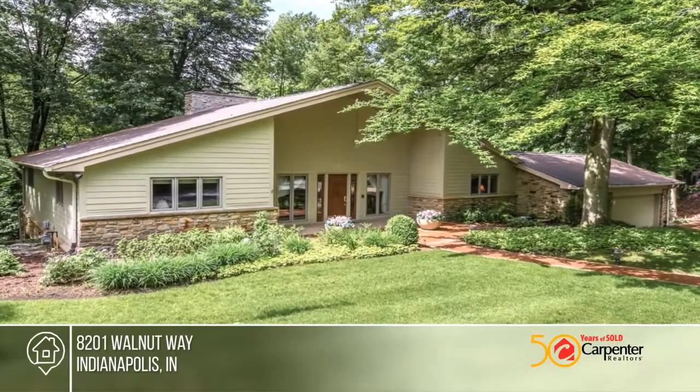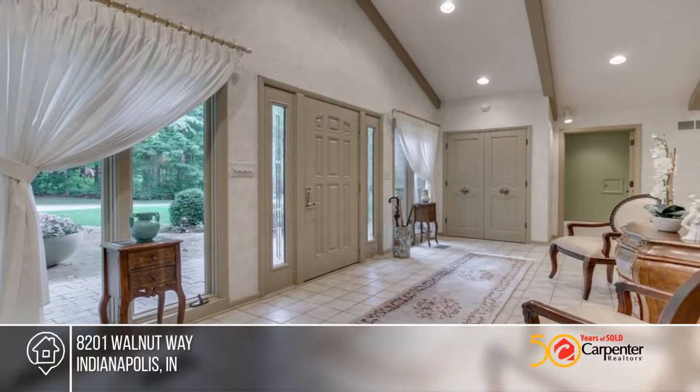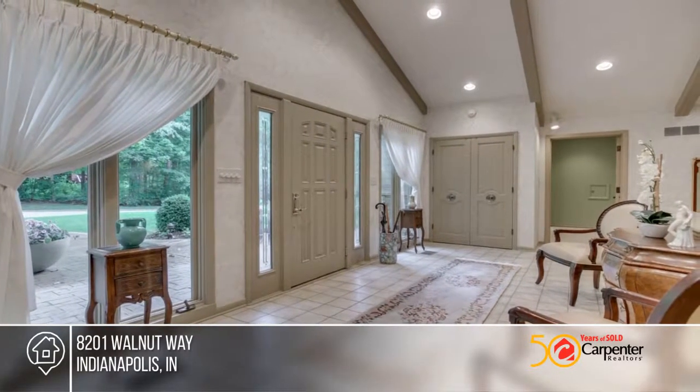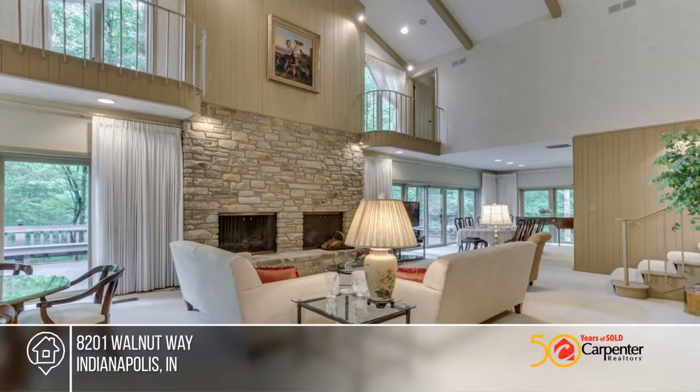This is truly a spectacular modern bi-level home once featured in the Indianapolis Star. The interior is bathed in natural lighting and has a cathedral ceiling that provides a soaring canopy of spaciousness in the lower level main living area.